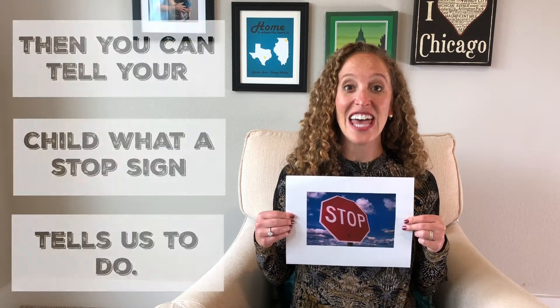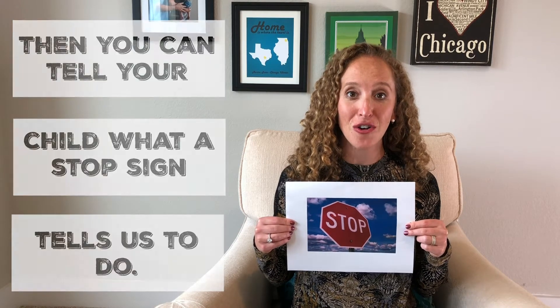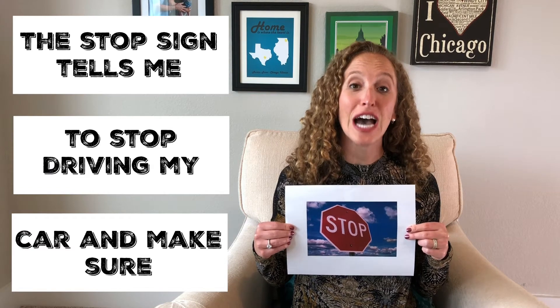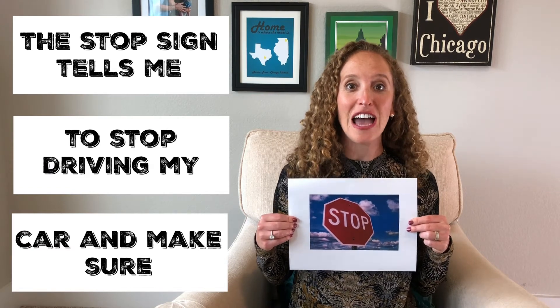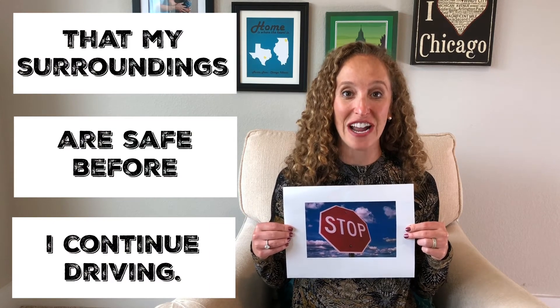And then you can tell your child what the stop sign tells us to do. The stop sign tells me to stop driving my car and make sure that my surroundings are safe before I continue driving.